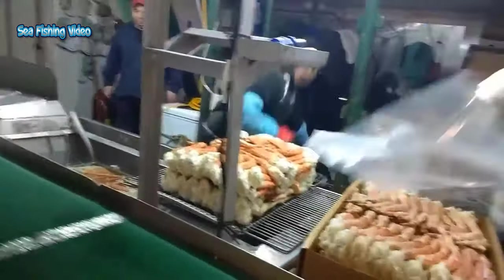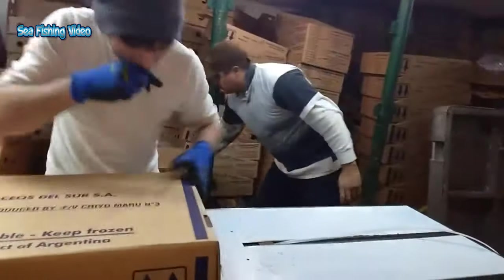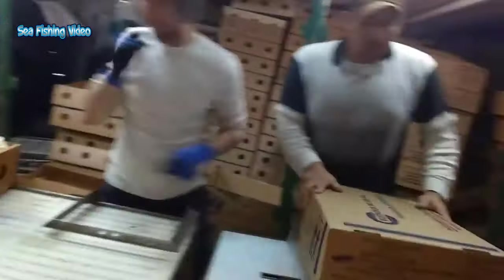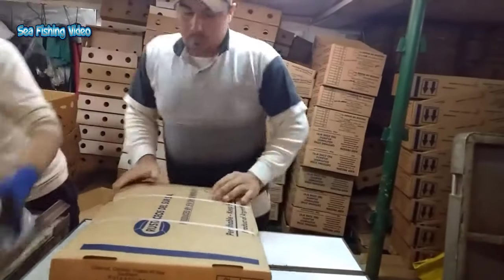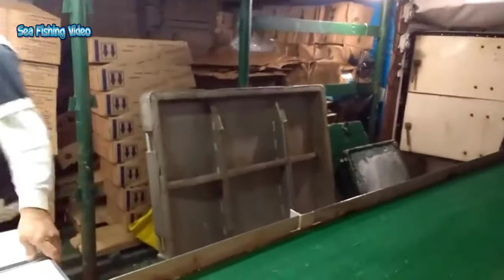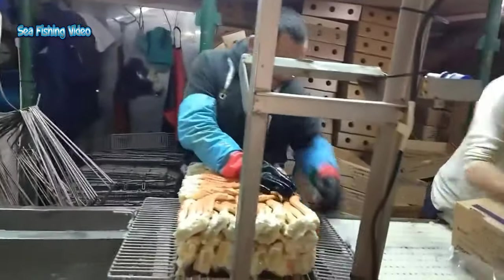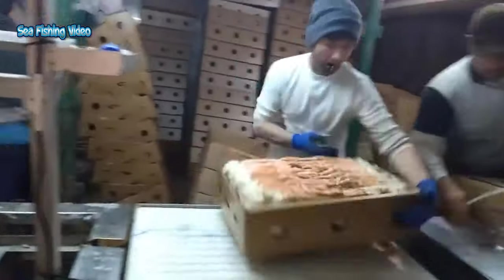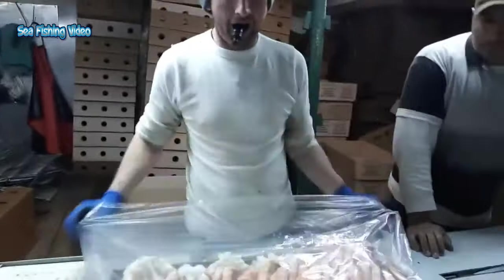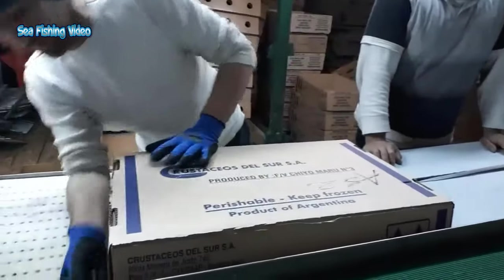Specific size requirements must be met. Only certain types of King Crab are legal at different times of the year, and only males can be kept. The legs are graded by the processors after they are frozen and sawed into individual legs. Usually the smaller feeder claw is not considered as part of this measurement but is included in the box in proportional numbers to the king crab legs.